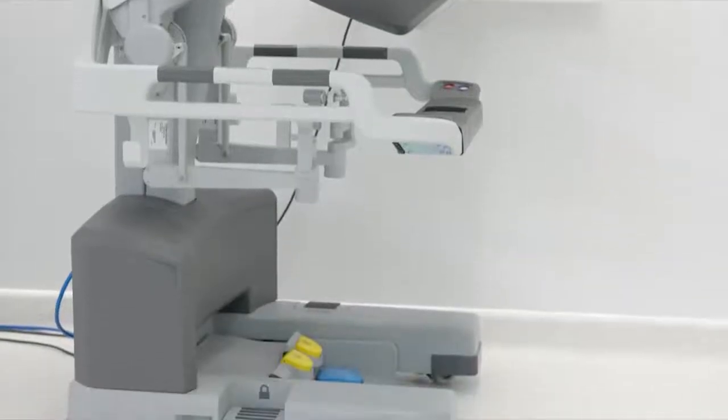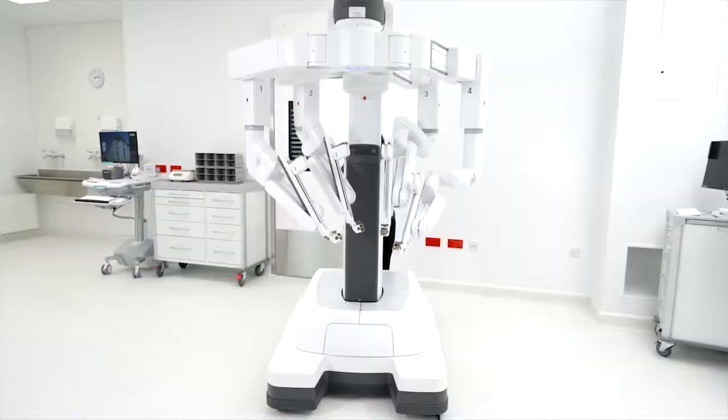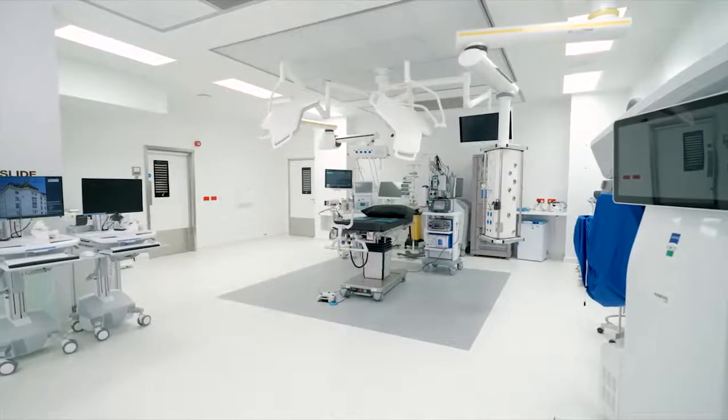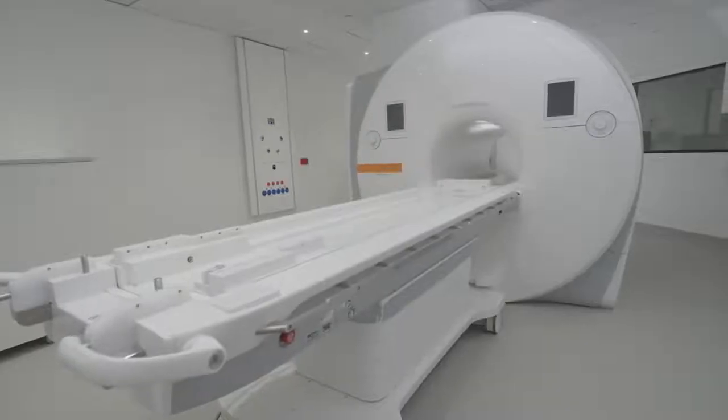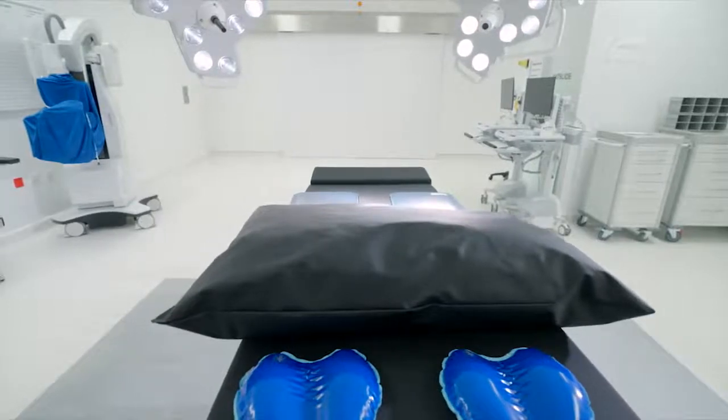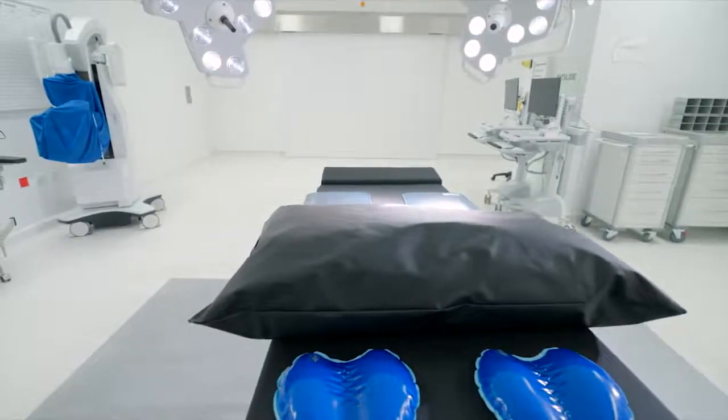Theatres are also equipped with high-tech machines used for minimally invasive robot-assisted surgeries. The neurosurgery theatre is uniquely equipped with its own MRI, or magnetic resonance imaging, machine. This allows immediate intraoperative imaging without relocating the patient.